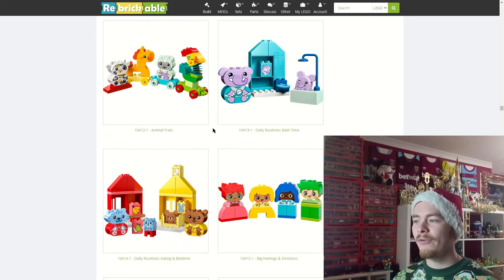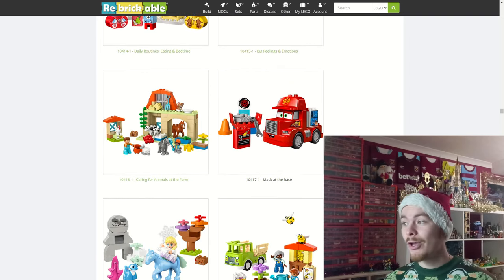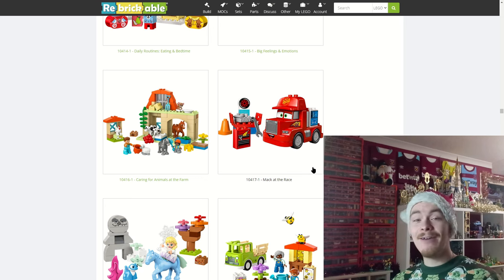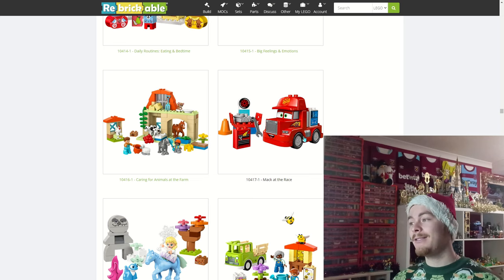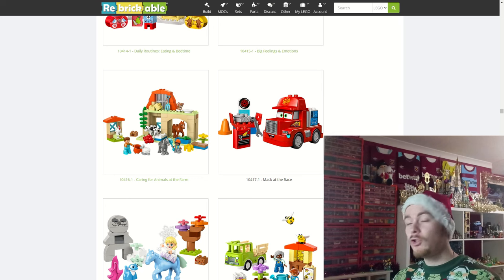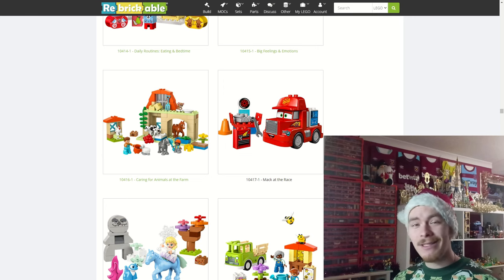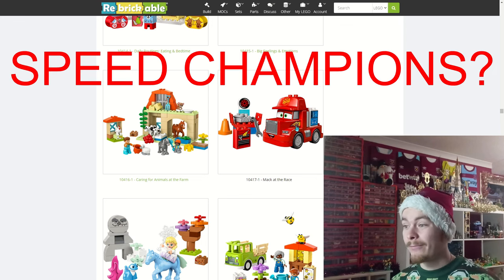I'm going to glaze over DUPLO, but we do have the return of LEGO Cars with Mac at the race — we haven't seen a LEGO Cars set for a while. This is LEGO saying Cars is still relevant based on how popular the theme seems to be, not in terms of set sales but in people talking about it. I've seen so many videos about the return of LEGO Cars. It'd be great to see a classic icon set for Cars 1, 2, or 3.